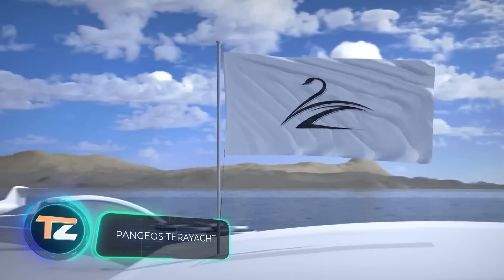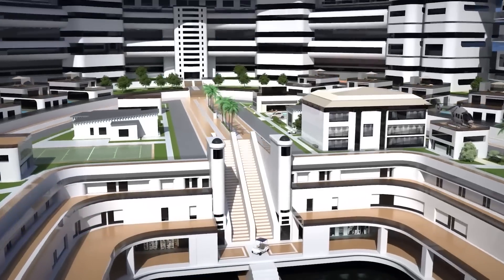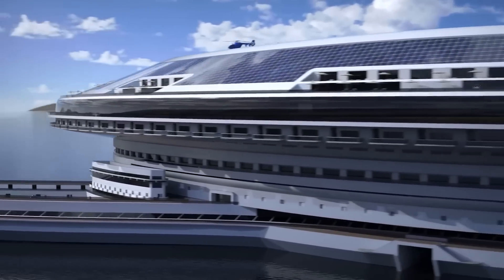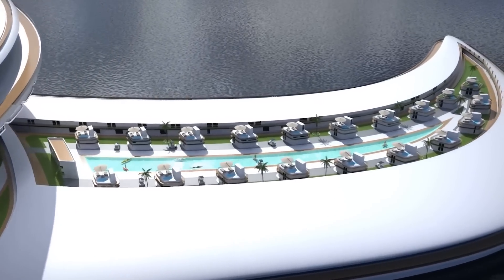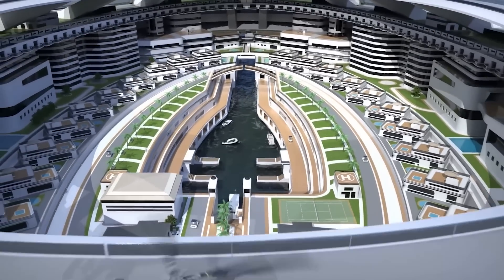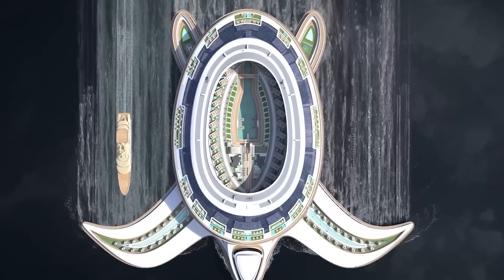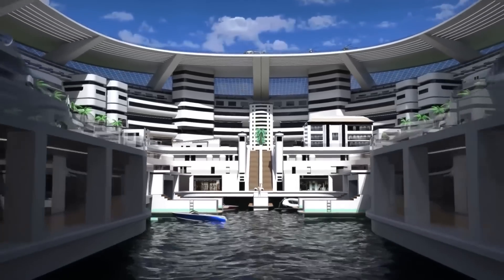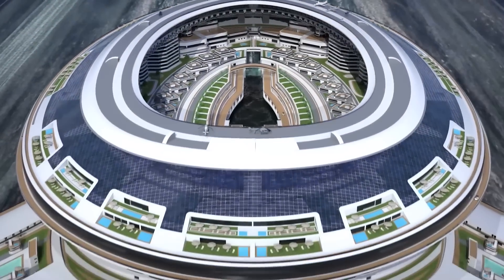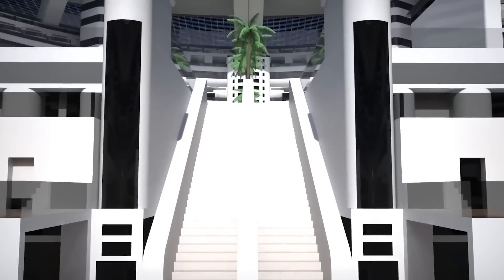This giant floating construction — bigger than the Colosseum — is another masterpiece by Lazarini Design. It's practically a floating continent ready to accommodate up to 60,000 people, featuring hotels, parks, shopping malls, and even airports. The place itself is designed as an enormous turtle, and if built today it would be the largest structure on the planet.